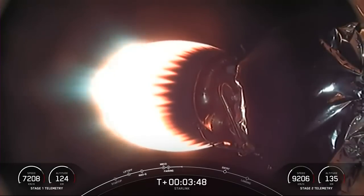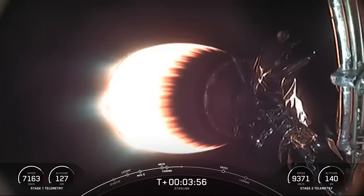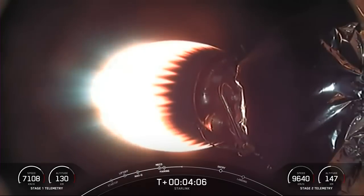The first stage is on its way back to Earth towards our drone ship, Of Course I Still Love You. It looks like we don't currently have the video feed, but we are tracking telemetry on the bottom left side of your screen of the first stage. The MVAC engine attached to the second stage is continuing its burn, which should last another four and a half minutes or so.